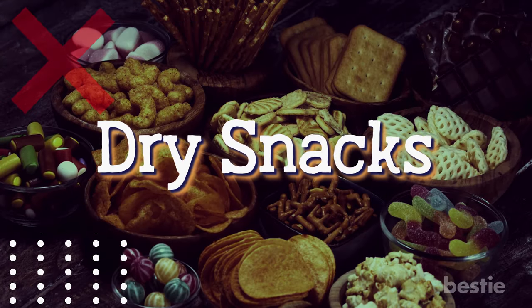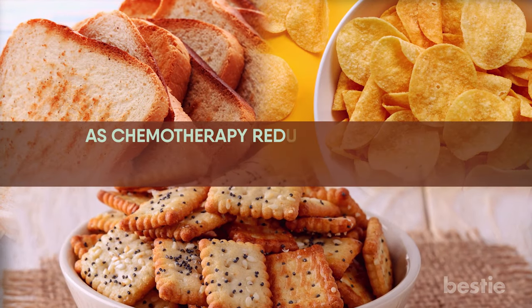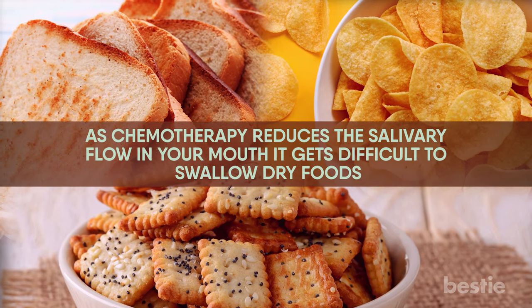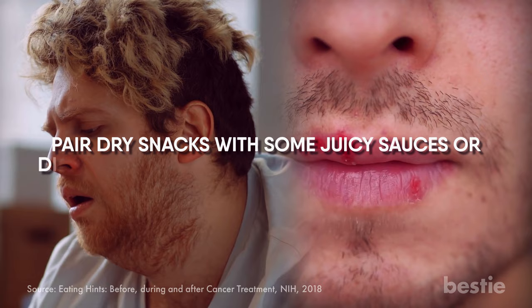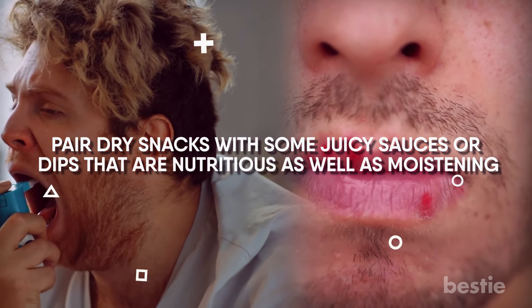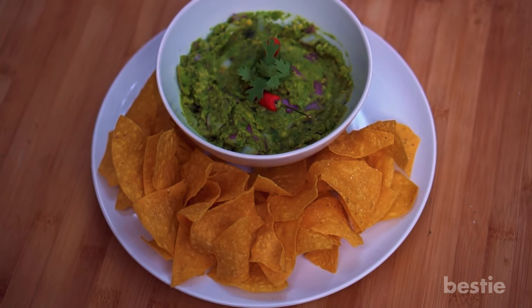Keep dry snacks to a minimum. Toast, crackers, and chips can be difficult to swallow, as chemotherapy reduces the salivary flow in your mouth, making it very difficult to swallow dry foods. Additionally, sharp foods can amplify conditions like sore mouth and cracked lips. Pair dried snacks with some juicy sauces or dips that are nutritious as well as moistening. Make guacamole to go with baked multi-grain nachos — that way you'll get a dose of healthy fats from avocados and fiber from the grains.